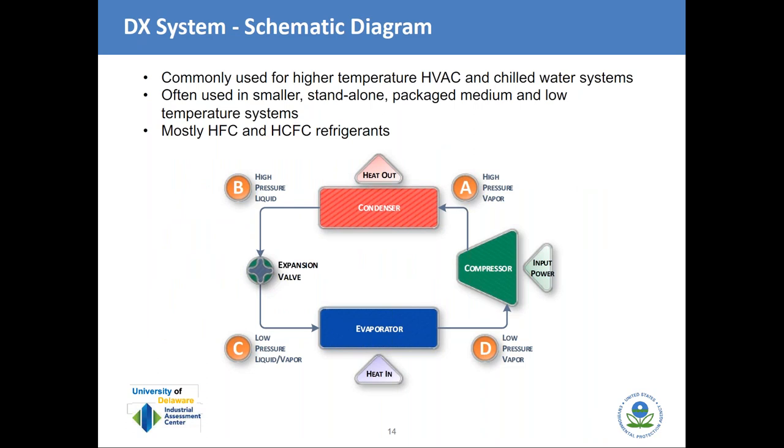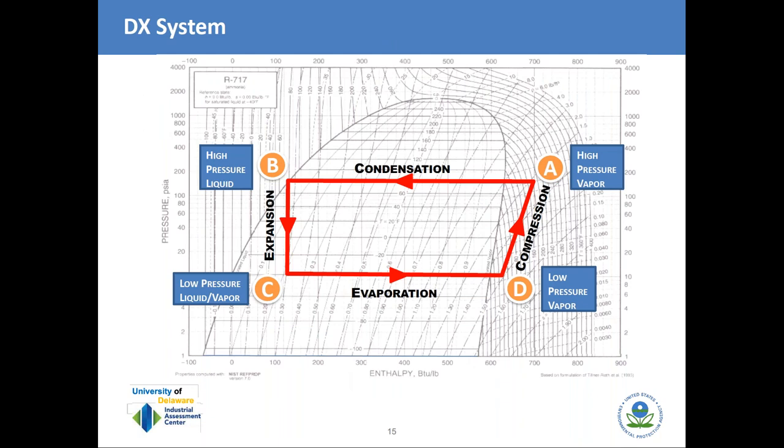The first equipment configuration type is called a DX, or direct expansion system. In this type of system, the refrigerant flows directly from the expansion valve to the evaporator. This is the simplest type of refrigeration system, often used in smaller packaged systems using HFC or HCFC refrigerants. On the pressure-enthalpy chart, as you go from A to B we're condensing the hot refrigerant gas; D to C the liquid expands through a thermal expansion valve, cools, flows to the evaporator where it picks up heat, and then moves from C to D into the compressor suction.